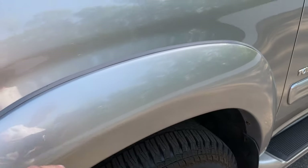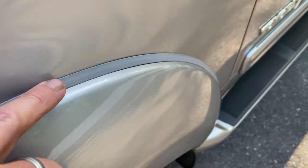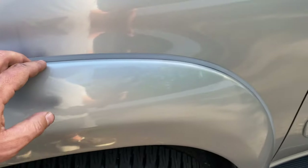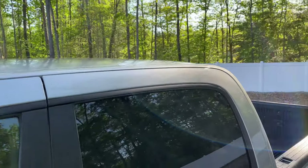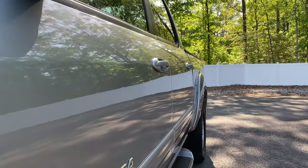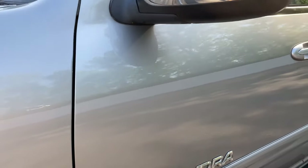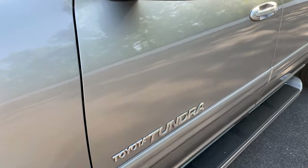Fender flare is in perfect condition. Usually these seals or gaskets right here are dry rotted and start to pop out — these seals and stripping are absolutely perfect all the way around. The paint on the roof is perfect as well. If you take a look down the driver's side of the truck, this is just one of those finds that you do not come across. For every Tundra we have in stock, we've probably passed on 10 or 15 to get that one.